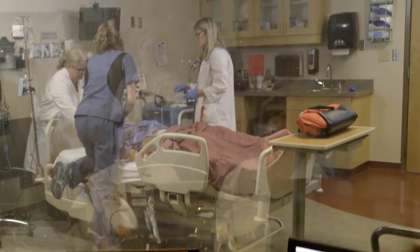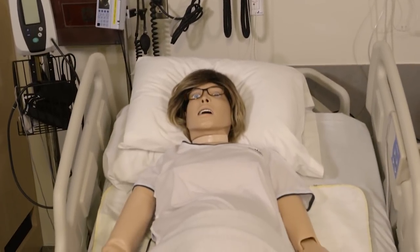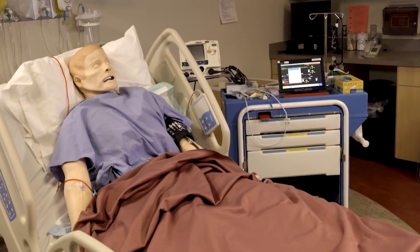We use it to help nurses to prepare for medical surgical, for acute care. We use it for mental health to help teach in communication situations. Sometimes we use simulators like this, other times we use patient actors, and sometimes we even use virtual simulation.